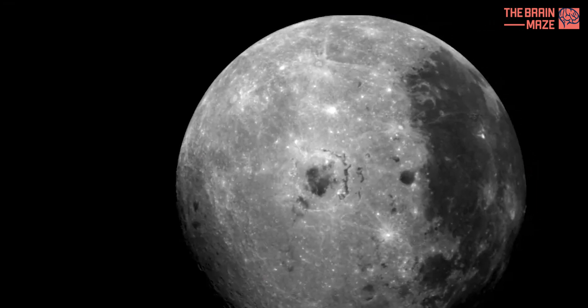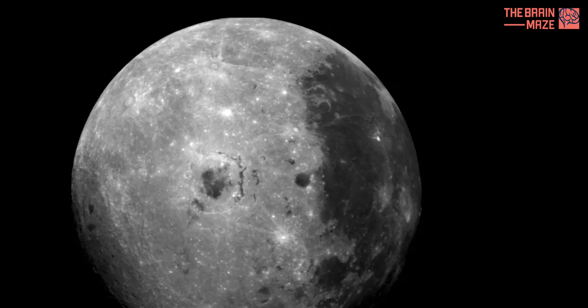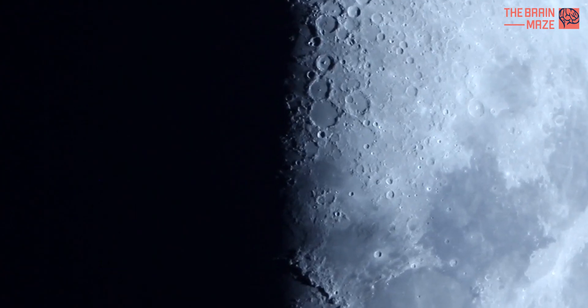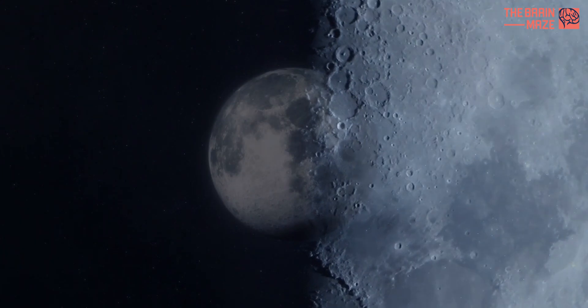This far side, often mistakenly called the dark side, has remained largely unexplored, shrouded in an air of mystery and intrigue. But why do we only see one side of the moon? And what secrets might this hidden face hold?